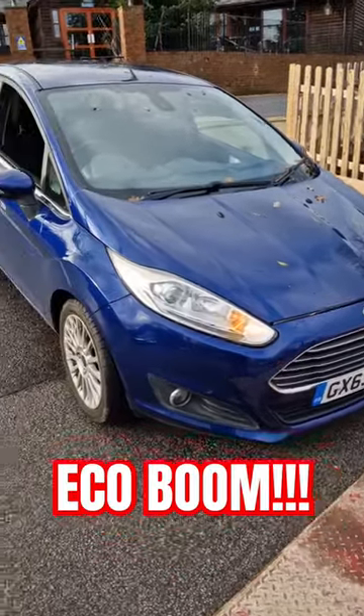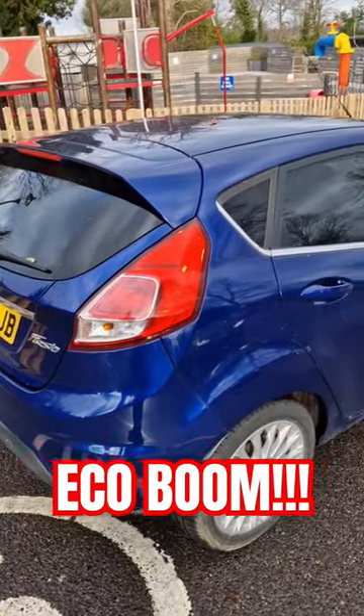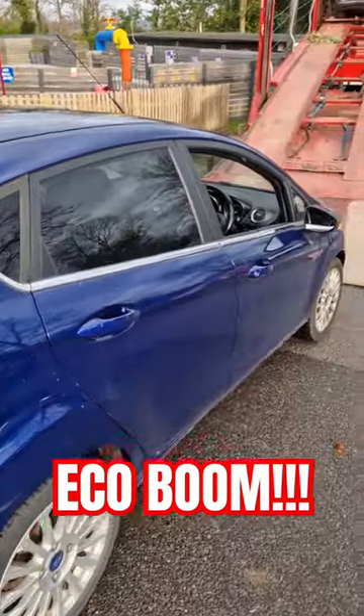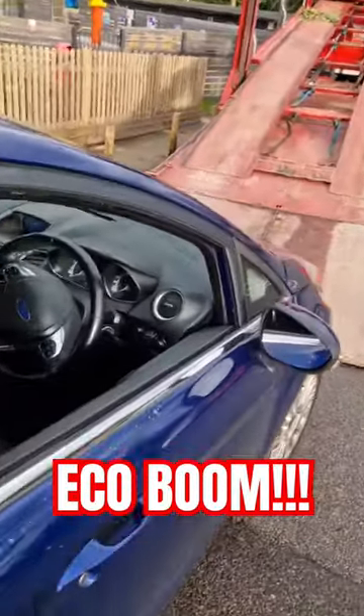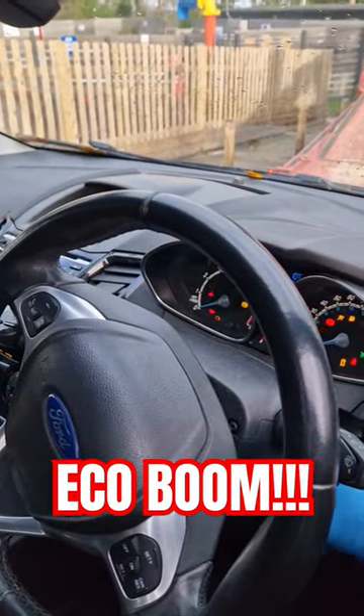Here we have a clean and tidy 2013 Ford Fiesta. It is a petrol EcoBoost, so I assume it's suffering from the normal EcoBoost issues. It's on 78,000 miles.